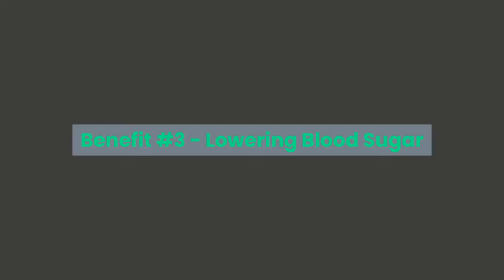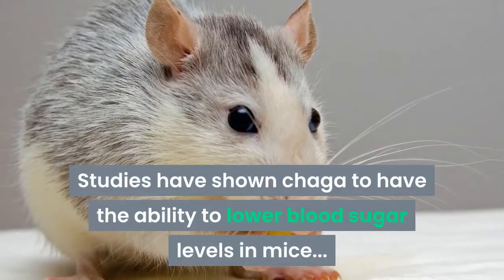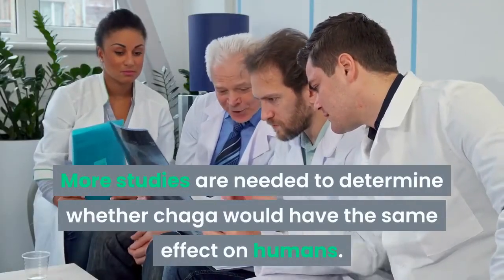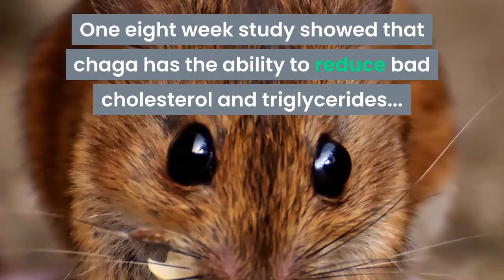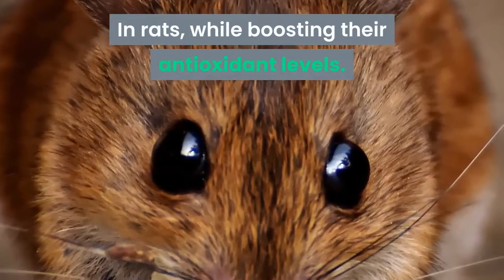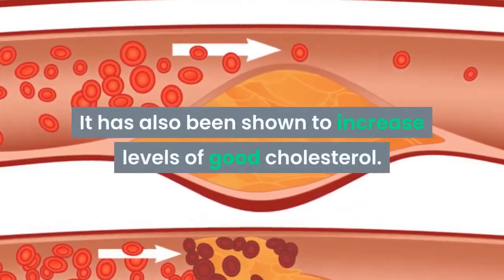Benefit number three: lowering blood sugar. Studies have shown Chaga to have the ability to lower blood sugar levels in mice, and more studies are needed to determine whether Chaga would have the same effect on humans. Benefit number four: lowering cholesterol. One eight-week study showed that Chaga has the ability to reduce bad cholesterol and triglycerides in rats while boosting their antioxidant levels. It has also been shown to increase levels of good cholesterol.